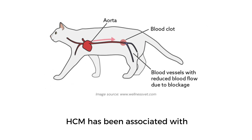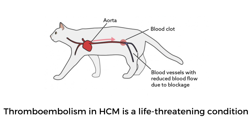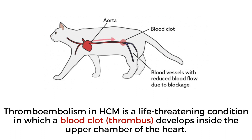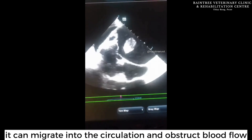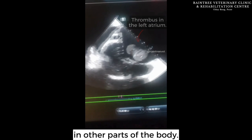For example, HCM has been associated with a high prevalence of thromboembolic events. Thromboembolism in HCM is a life-threatening condition in which a blood clot, or thrombus, develops inside the upper chamber of the heart. This clot then breaks down and can migrate into the circulation, obstructing blood flow in other parts of the body.